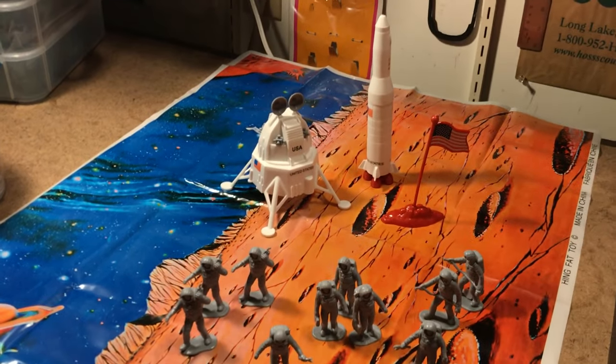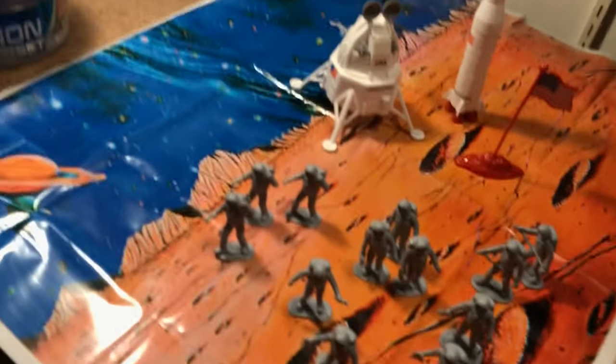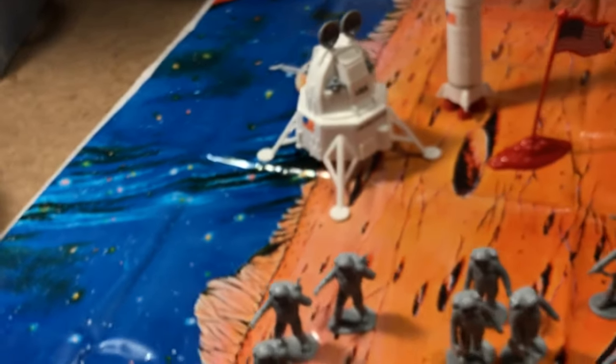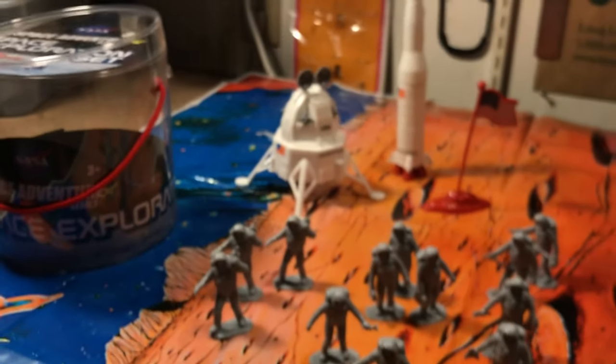Eighteen dollars. Tintoy Arcade — here's their logo. Tintoyarcade.com, and they've got lots of retro, fascinating looking toy sets.